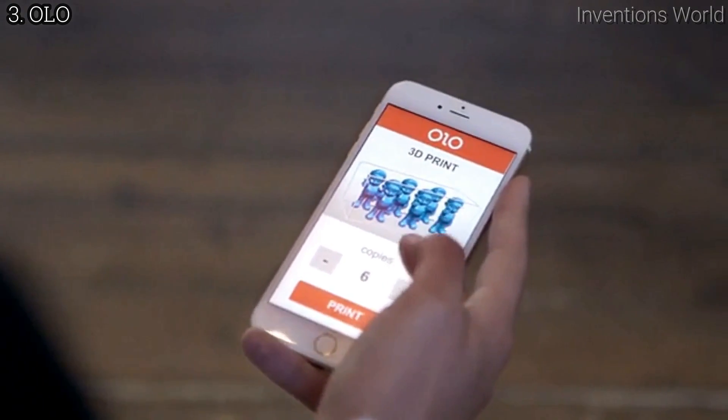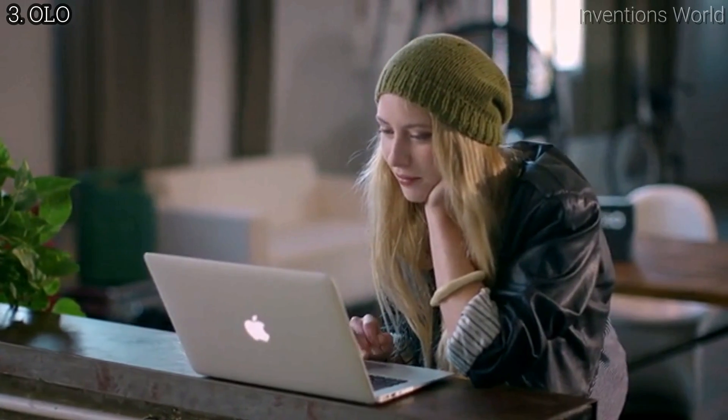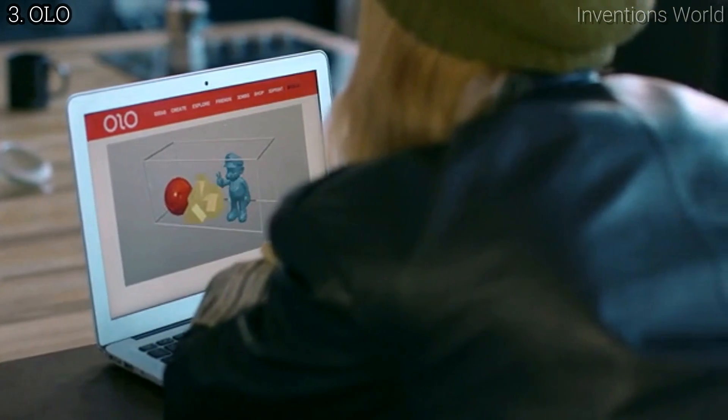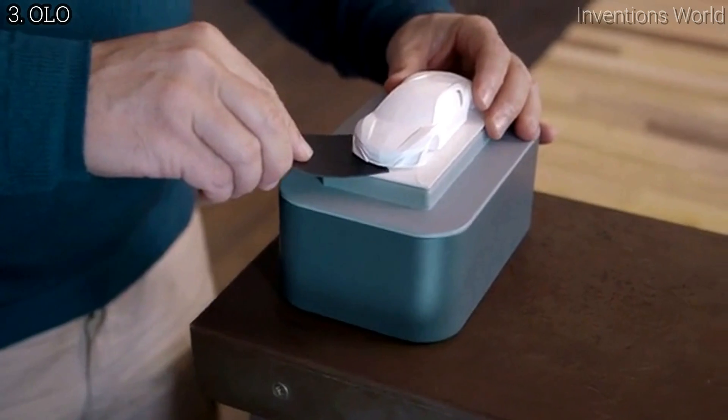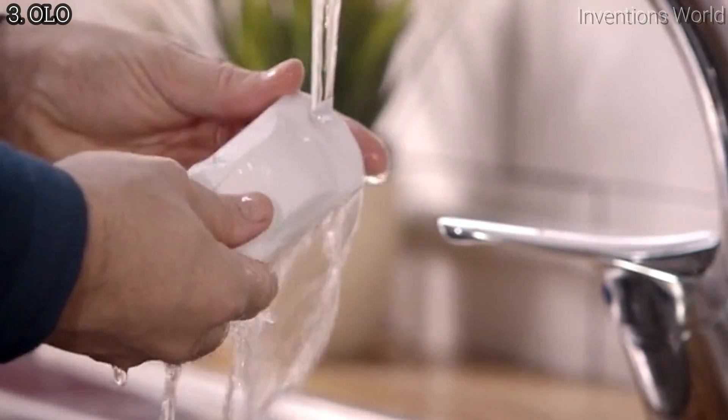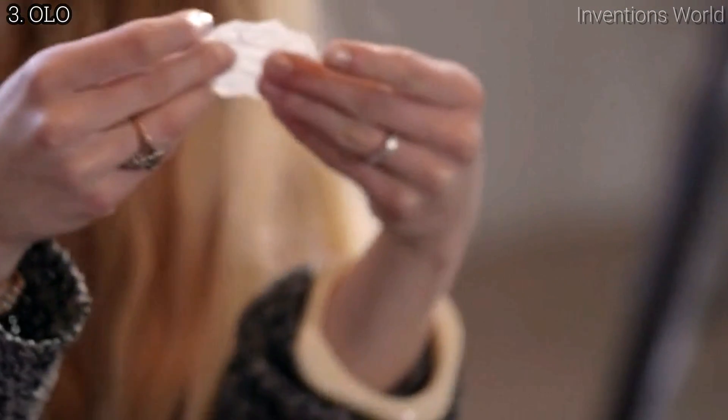Olo can even print multiples of the same object, or several different objects all at the same time. After Olo prints your 3D object, all you need to do is rinse it under warm water. Olo has different resins for different jobs.